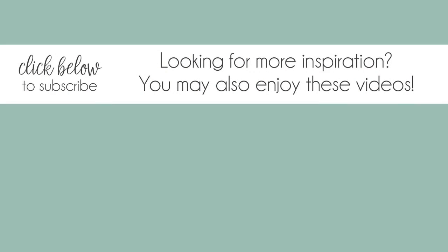So there it is! You'll get notifications in your inbox whenever a new Pretty Pink Posh video is posted and you'll never miss out. Thanks so much for watching — see you next time!